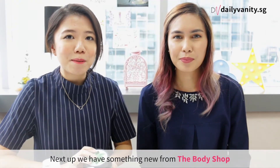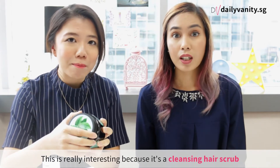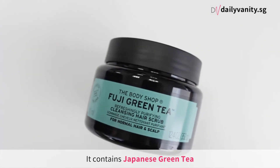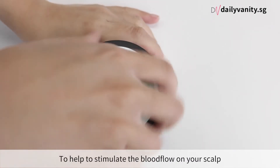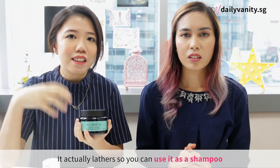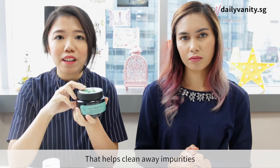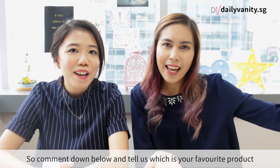Finally, something new from The Body Shop — the Fuji Green Tea cleansing hair scrub. You've heard of skin scrubs and facial scrubs, but a hair scrub! It contains Japanese green tea, mint menthols, and salt crystals to stimulate blood flow on the scalp, possibly stimulating hair growth. It lathers, so you can use it as a shampoo — no extra step. It also has a silicone-free formula that cleans away impurities.